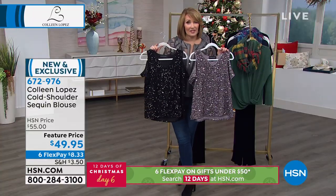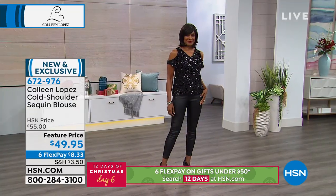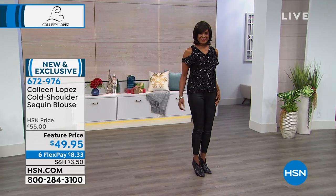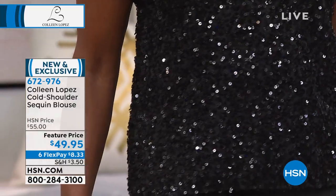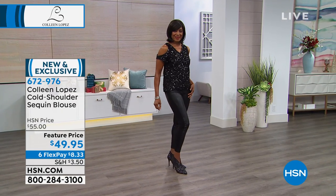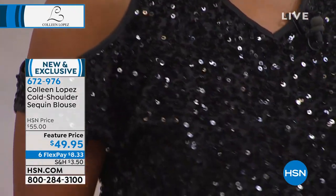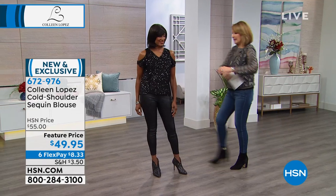And you know what that means — six flex pays, which brings it down to $8.33 on flex pay. If you are looking to add easy sparkle to your wardrobe, this is exactly that. This is true to size, unless you're very wide through the hip area — in that case, I would go up a size on this, because it's not an A-line; it's a little more straight.